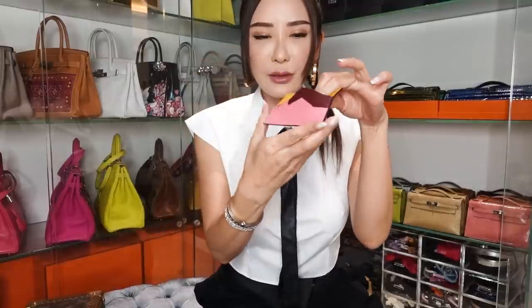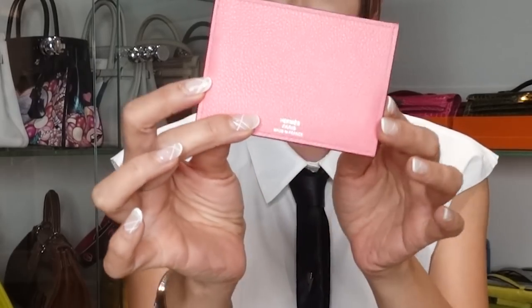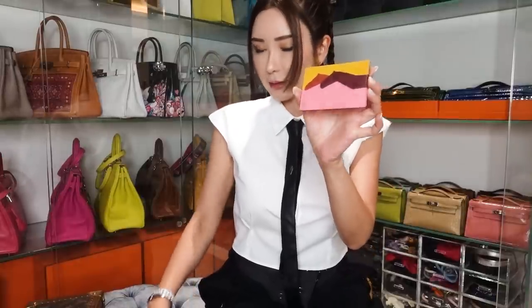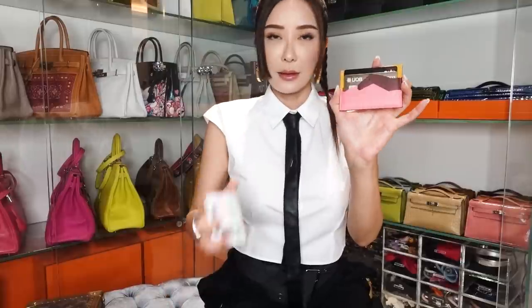It's super cute and I really do love the colours on this mini card holder. It can easily fit up to three or four cards. Most of the time I only need about two cards, plus my ID. It's easy and comfortable.